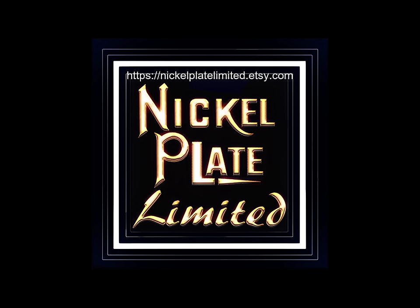That wraps up the video. Thank you all for watching. If you enjoyed today's content, please hit the like button, and if you haven't subscribed to the channel, please do so — it helps the channel grow. Turn on all notifications so you can see everything we upload, and visit our print shop at NickelplateLimited at SC.com if you wish to help support the channel.